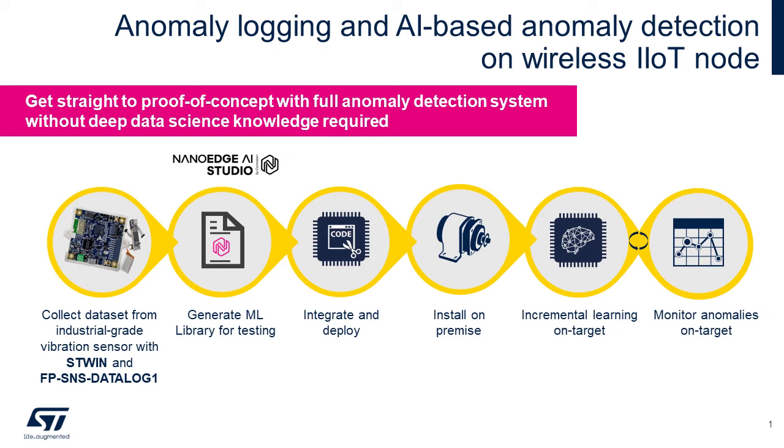The tool generates an STM32 machine learning library ready to be integrated in the dedicated software example available at st.com. This way you can deploy your STM32-based solution directly on the field where it will autonomously learn to monitor and detect anomalies.